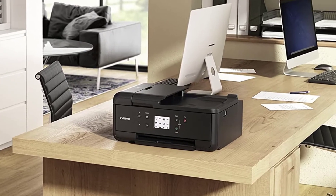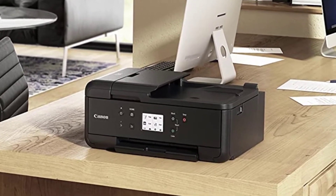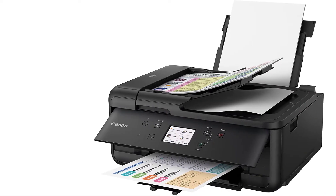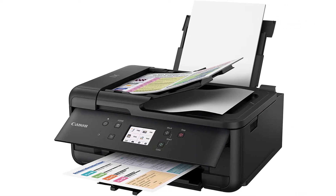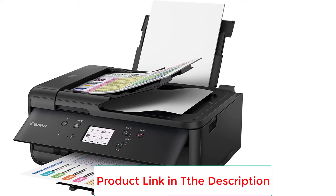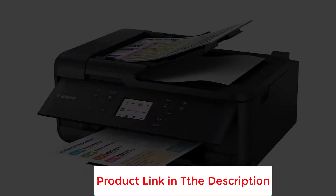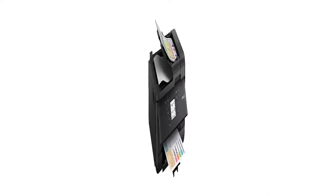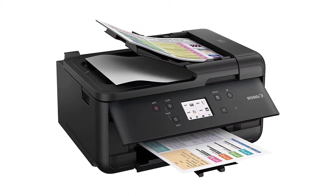Hassle-free print. You can make printing considerably easier by utilizing the Canon app. You can easily connect your smartphone to your printer. So you can print everything you need while sitting on your couch. Using the specialist application, you may also choose from various settings to customize the print to your desire.